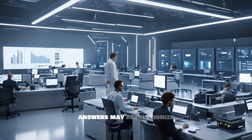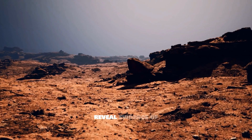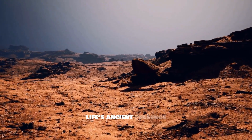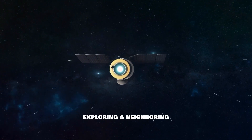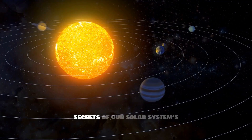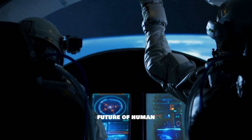The answers may revolutionize our scientific theories and potentially even reveal evidence of life's ancient presence on Mars. This mission is not just about exploring a neighboring planet — it's about unraveling the secrets of our solar system's history and shaping the future of human space exploration.